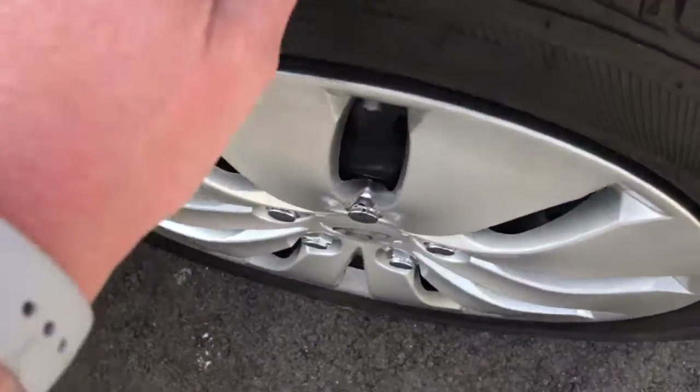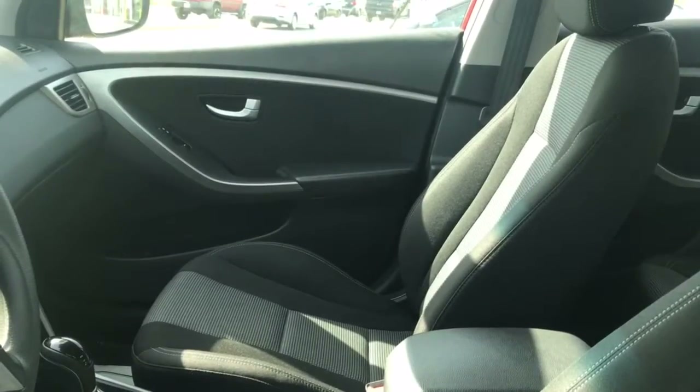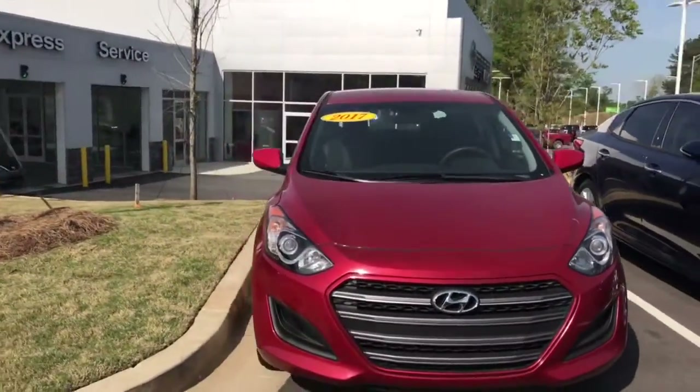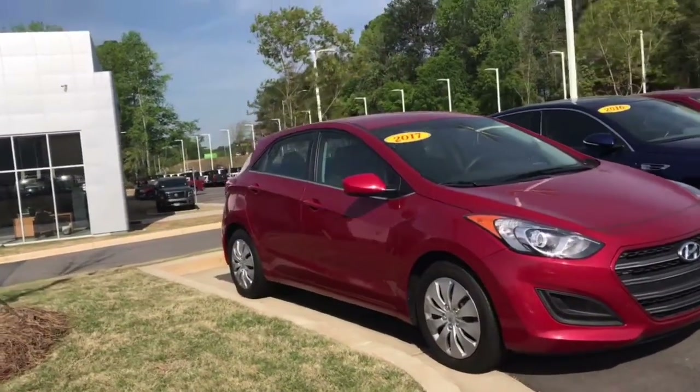You can see the inside is very clean — looks immaculate, looks like no one's even sat in it. Same on the front here. You do have your Bluetooth, so you can pair up your phone, you can stream music. Just a great-looking Elantra.